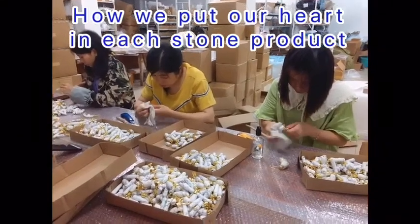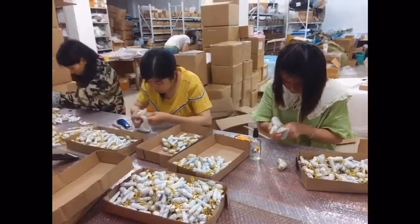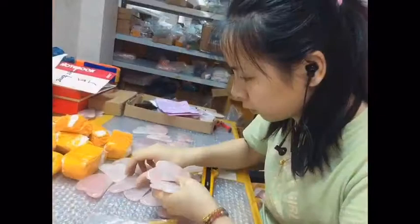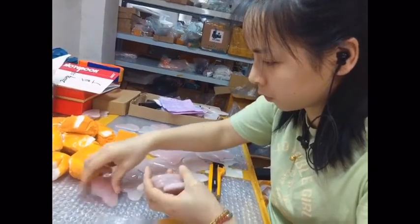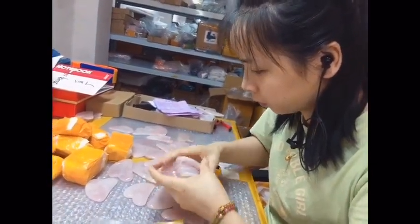Hello, this is Lilac Yang from a gemstone carving and engraving factory. I'm here to show you how we put our hearts into each order. Yang Yang is doing the second quality check after the first check in our factory. She does it with more care, from the stone color to the stone tints and cracks.